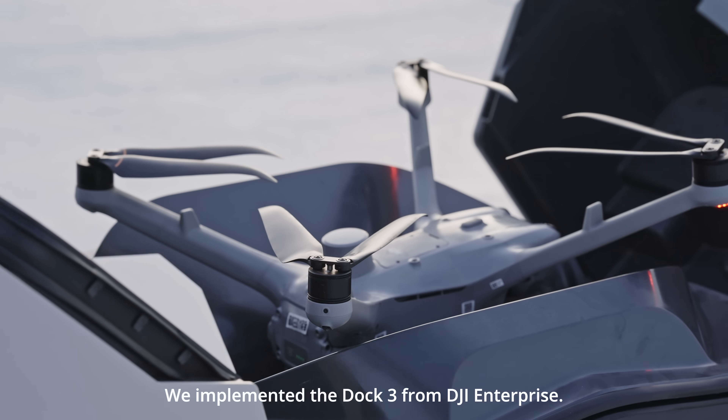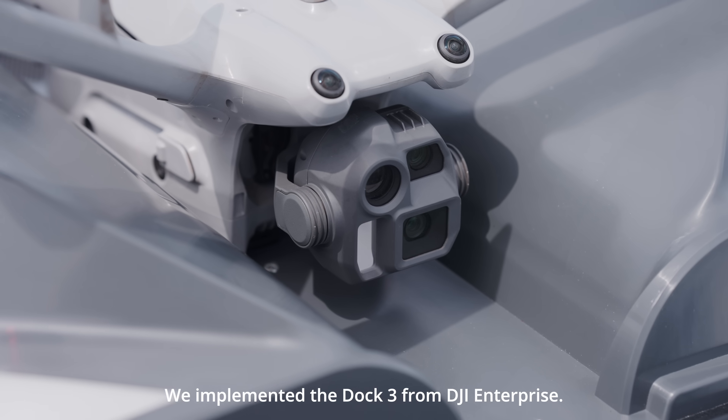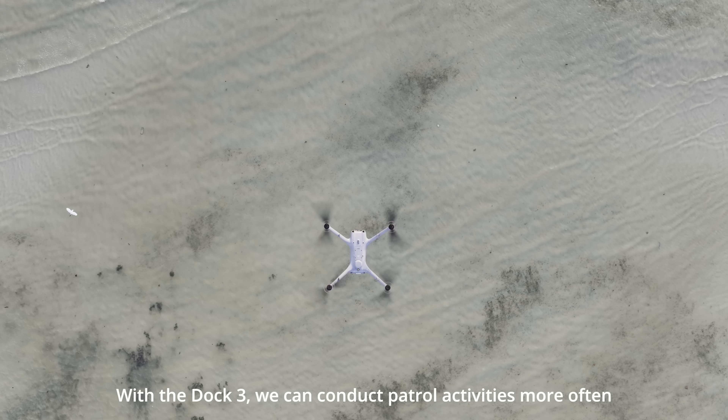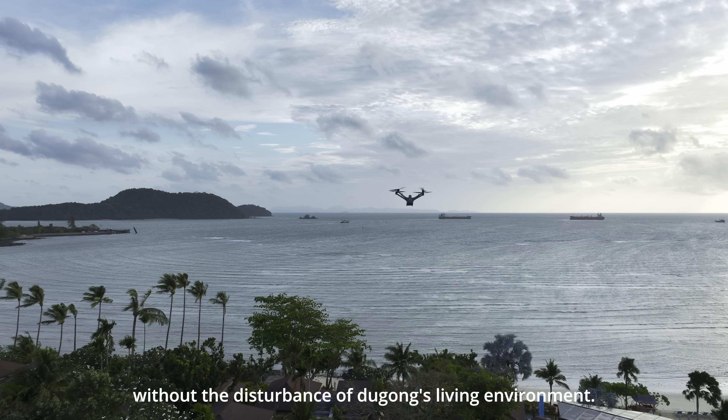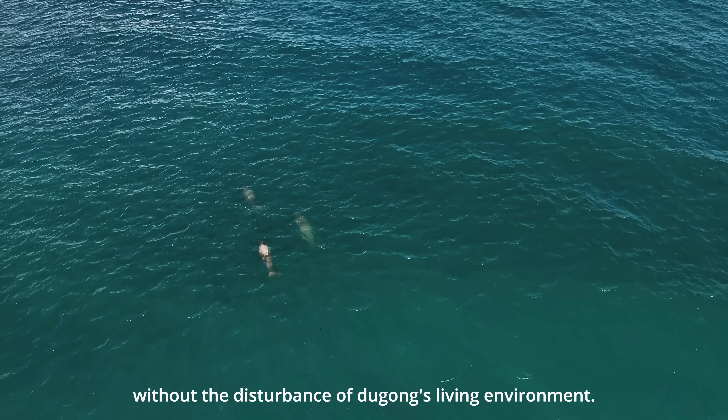We implemented the Dock 3 from DJI Enterprise. With the Dock 3, we can conduct patrol activities more often without disturbing the Dugong's living environment.